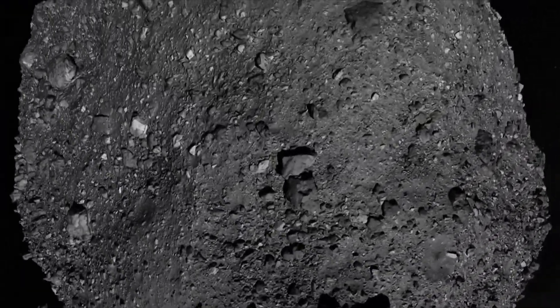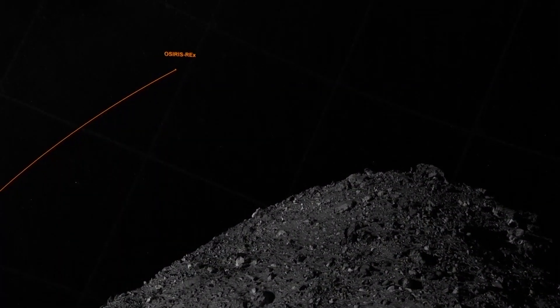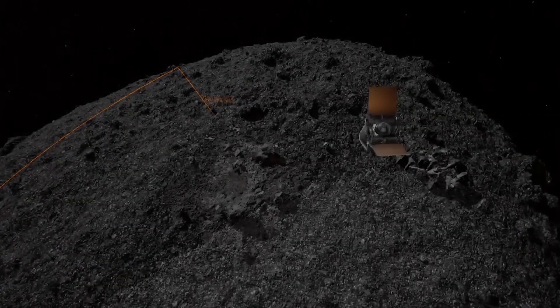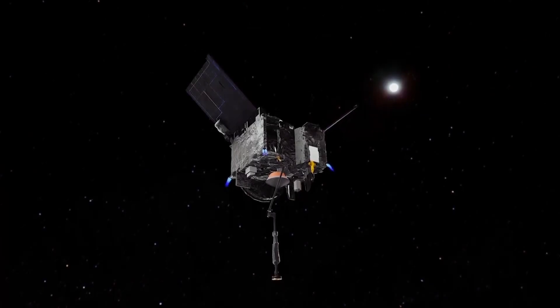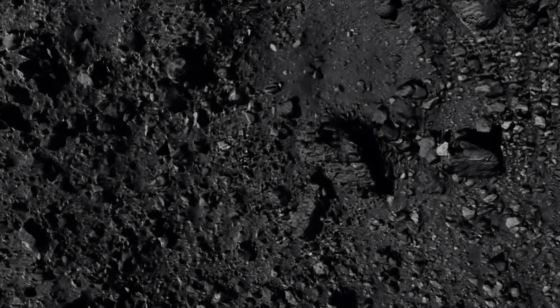After years of hard work by some of the best minds at NASA, the crucial moment has arrived. 320 million kilometres away, the OSIRIS-REx spacecraft will try to make brief contact with the boulder-packed surface of asteroid Bennu — the van-sized machine aiming for a tennis court-sized crater named Nightingale.